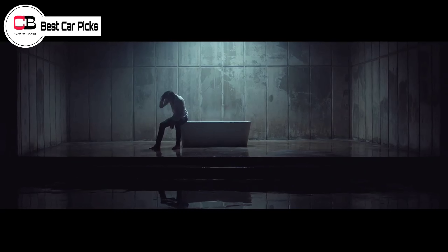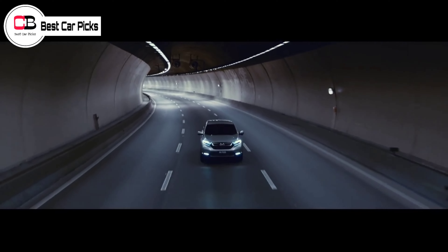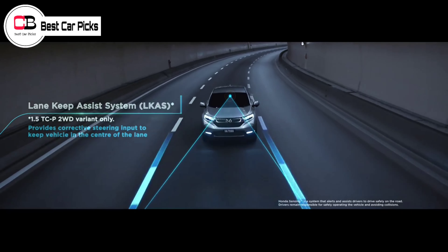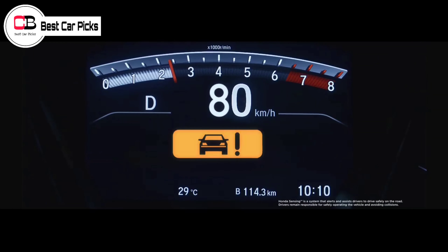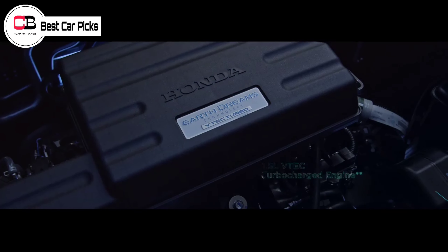We expect the CR-V's non-hybrid powertrain to be the same turbocharged 1.5L inline-4 that's currently standard, possibly with a bit more grunt than the 2022 CR-V's 190 HP and 179 lb-ft of torque. It will likely continue with a continuously variable automatic transmission and either front or all-wheel drive.